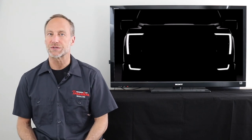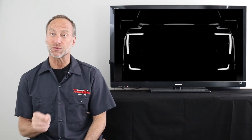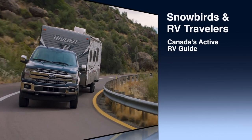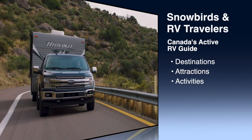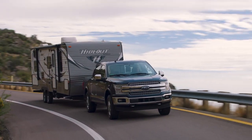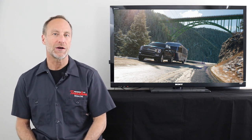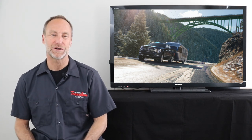When most new half ton trucks are introduced, they usually sport some extra towing and payload capacity. But it's rare that a new truck is revealed and it begs to tow an RV to new adventures. The new 2021 Ford F-150 is that truck, and here's the countdown through the top seven features that make this truck the new benchmark for RVers.